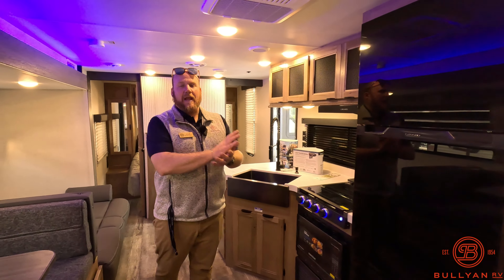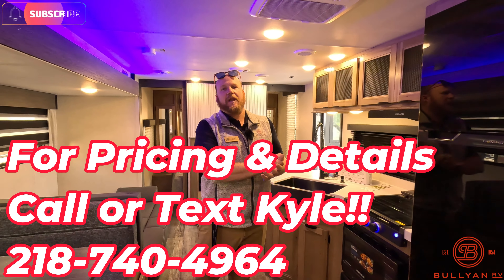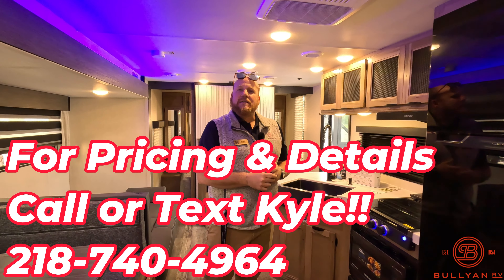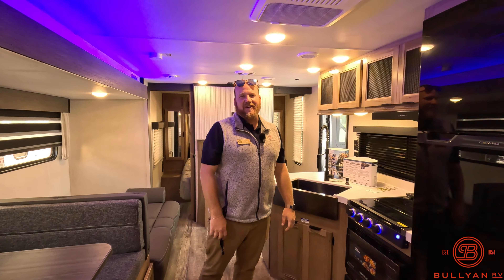My name is Kyle Dittman, I'm here at Bullion RV. If you haven't already, if you like our videos, hit that like button and subscribe to our channel — we're building it every day putting out videos for you guys. If you'd like to work with me, I'm in sales and I'd love to help you out. My number is 218-740-4964 — shoot me a text or a call. Thanks for watching, we'll see you on the next one.